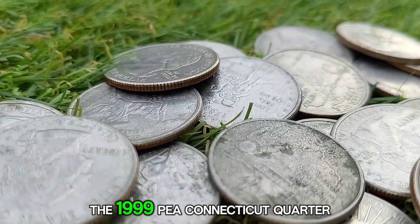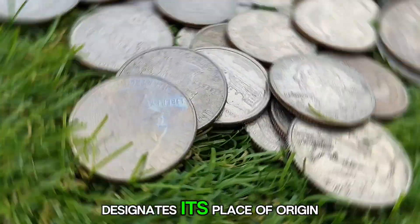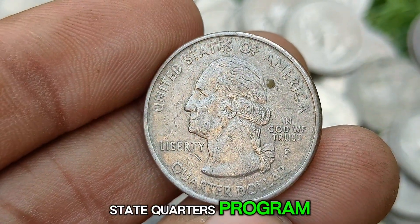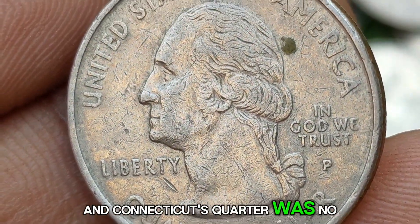The 1999 P Connecticut Quarter was minted at the Philadelphia Mint, where the P mintmark designates its place of origin. Each quarter in the 50-state quarters program was designed to reflect the state's culture and history, and Connecticut's quarter was no exception.